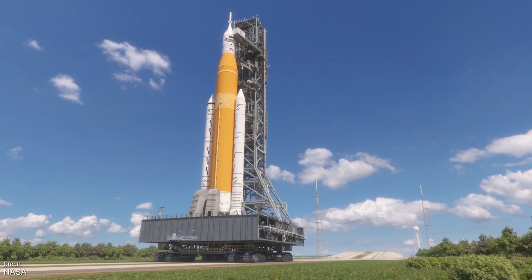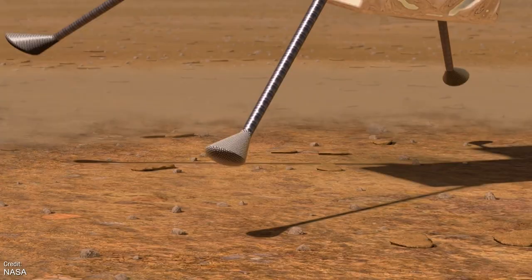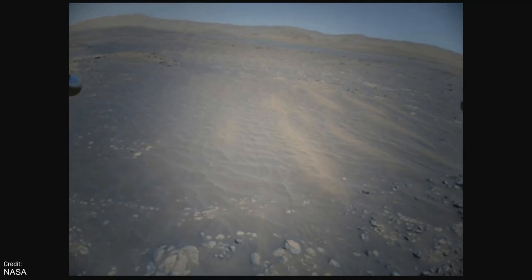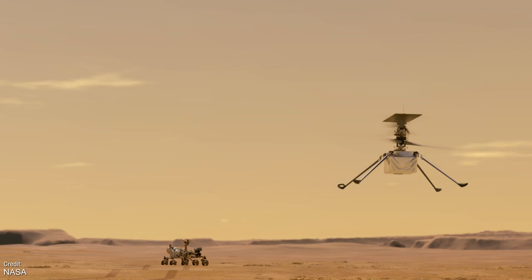Sticking to the theme of NASA projects, the little Ingenuity helicopter made its ninth flight on Mars last week. On this flight it flew a record 625 metres at a blistering record speed of 5 metres per second. This flight was very high risk, as it pushed the navigation system to its limits — its systems assume the ground is flat, when in reality this particular landing zone was not. Luckily, the little helicopter touched down safely, and with this flight under its rotors, it has once again exceeded the distance travelled by its big brother, the Perseverance rover.